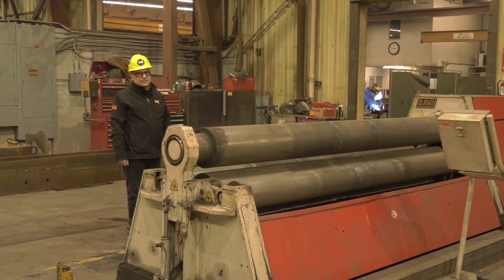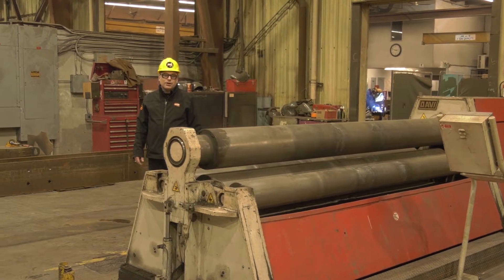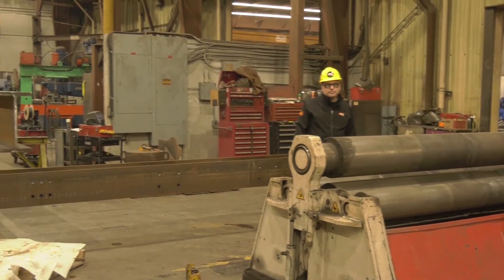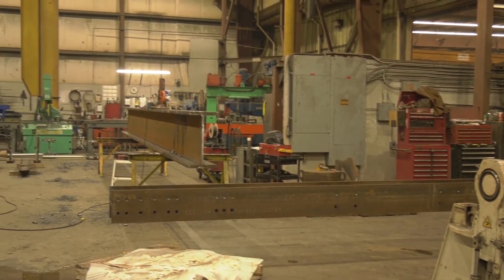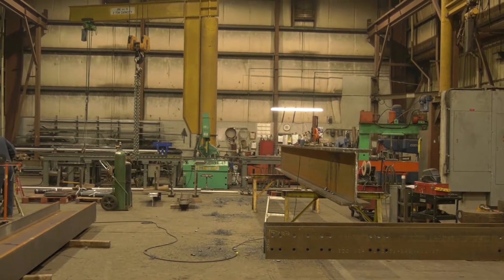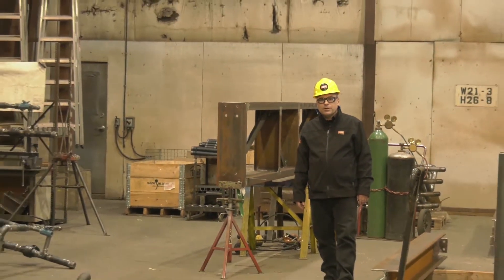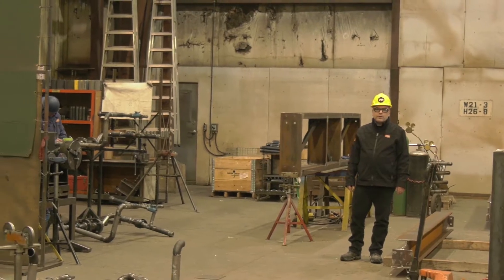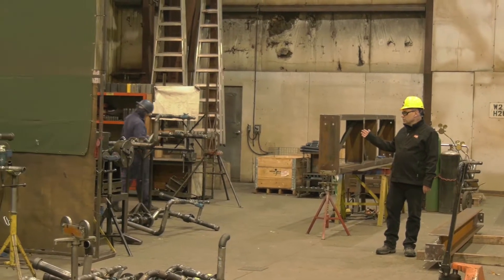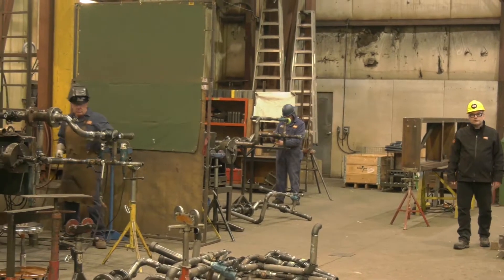Our shop here at 56th also has a set of plate rolls, which allows us to build tanks and vessels here among all of the other things that we can build. One of the other things we do here at 56th Street is fabricate meter sets for Sask Energy. These are done by qualified B pressure welders, and we have stations for fit up and then welding of these assemblies before they're sent out to paint.